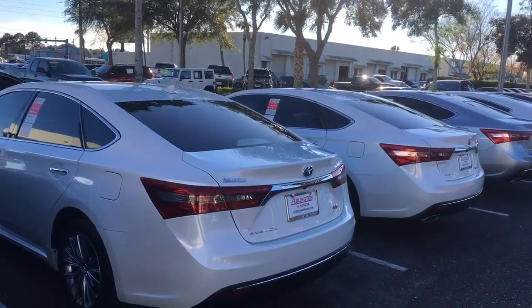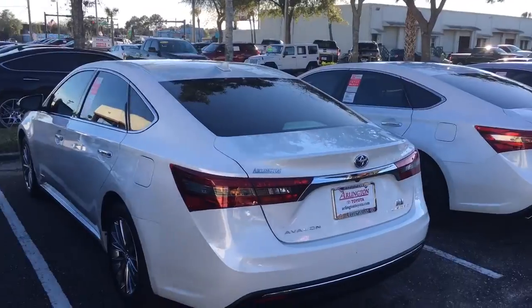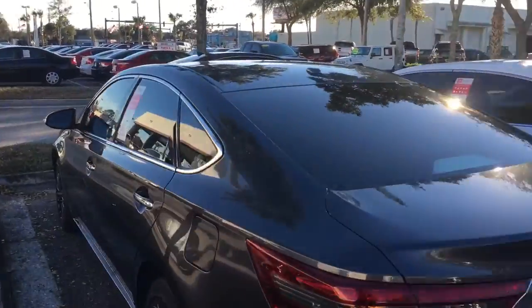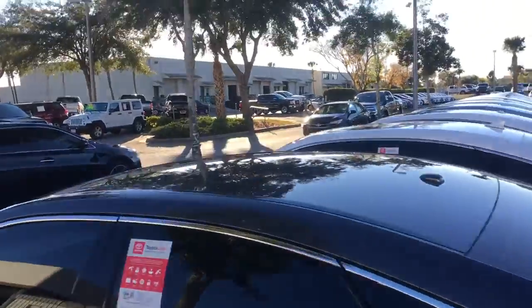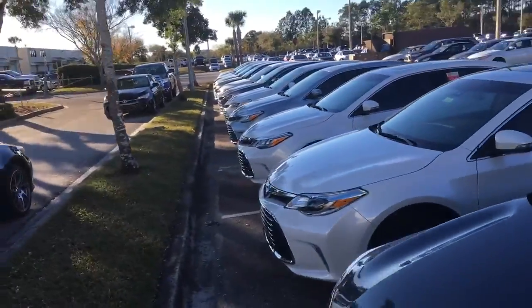So no matter if you're looking for a regular Avalon, Touring, Limited, or a hybrid, you're definitely going to get the absolute best price guaranteed. I'll beat any dealership by a minimum of $100, maybe even more. Generally I can save people a lot more than $100, but I guarantee it by a minimum of $100.